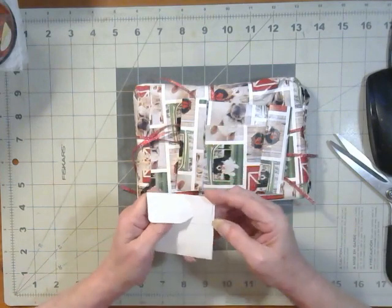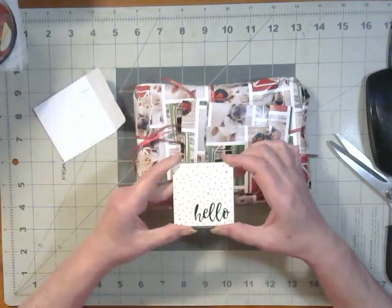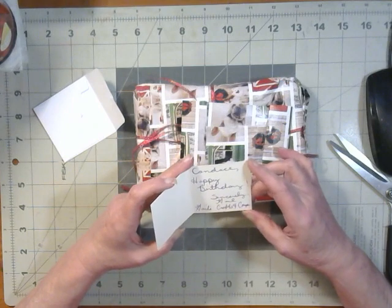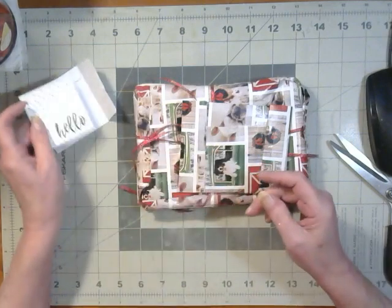Let's open her up and see what we got. It says 'hello' — isn't that the cutest little card? And it says 'Candace, happy birthday, sincerely Gail' — Gail's Crafts and Coupons. Look at that cute little card. Oh, I love it. Thank you, Gail!